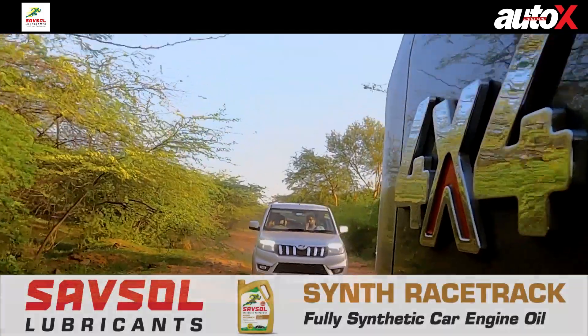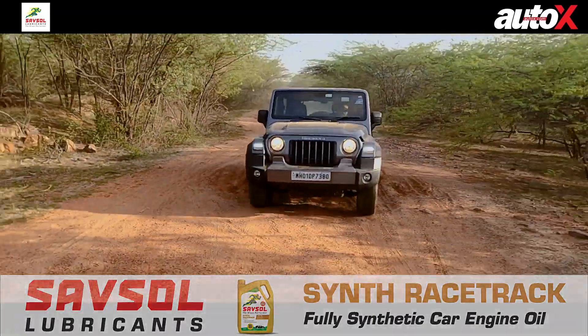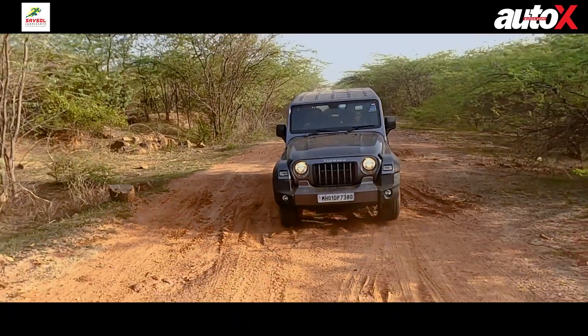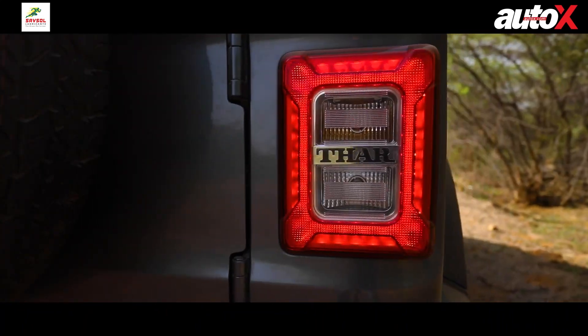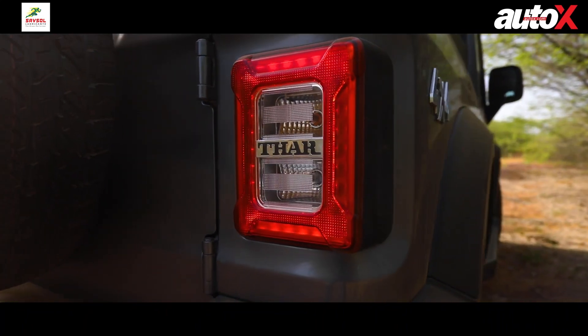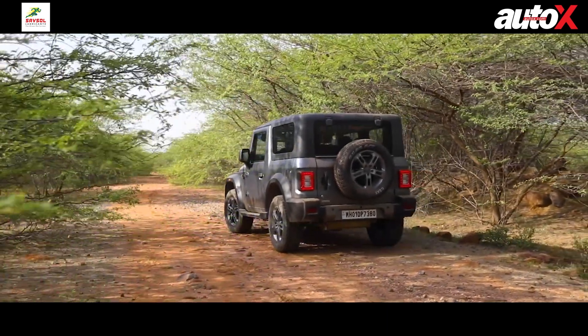A lot of you will be in the comments saying the Thar is so much more expensive than the Nio — and yes, it is a more expensive car and we even feel it's slightly overpriced. But if you want an SUV with a capital S, U, and V — a true-blue SUV — there is nothing apart from the Thar that you can actually get this side of 20 lakhs.